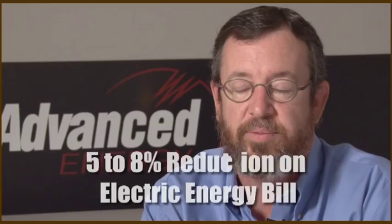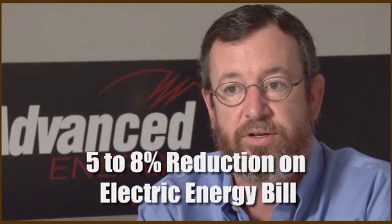Those companies that do motor management on a regular basis claim anywhere from 5% to 8% reduction on their electric energy bill, and that's into the millions of dollars for many of those larger companies.